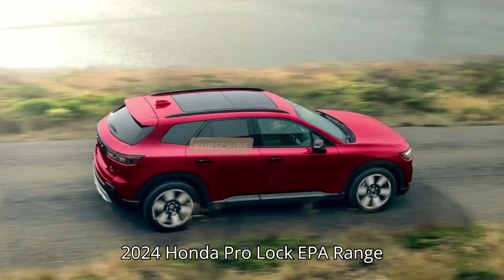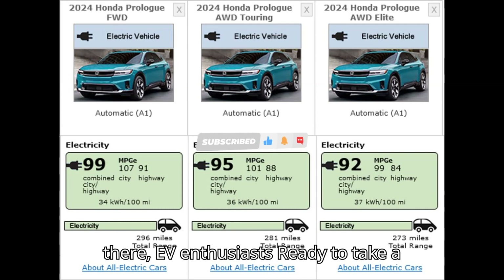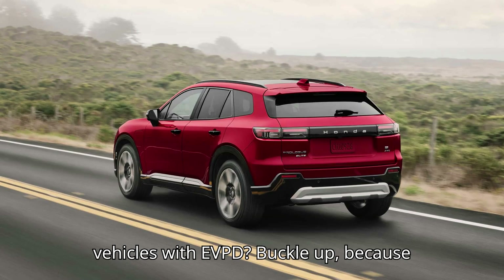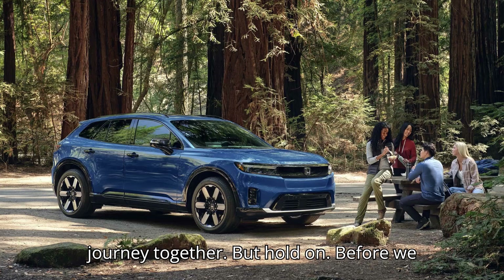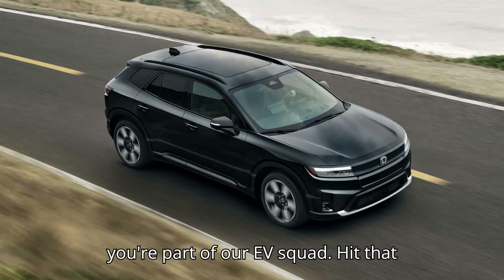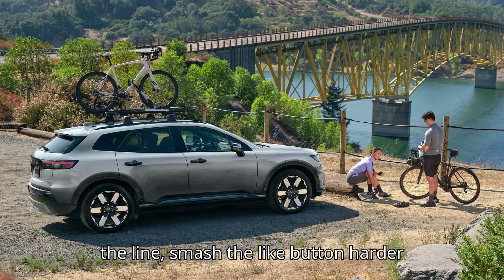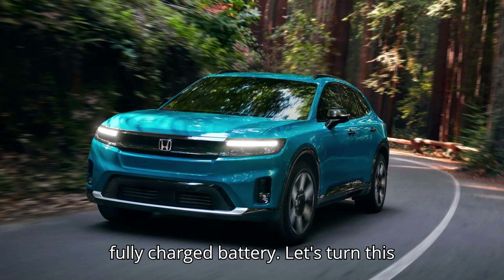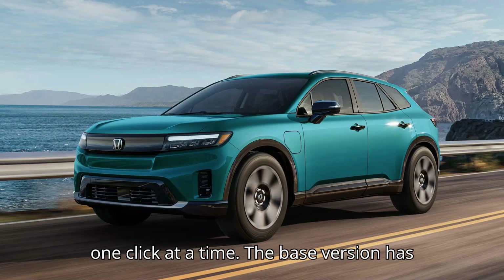2024 Honda Prologue: EPA Range and Energy Consumption Comparison. Hey there, EV enthusiasts, ready to take a joyride into the world of electric vehicles with EVpedia? Buckle up because we're about to embark on an electrifying journey together. Hit that subscribe button, smash the like button, and drop a comment below. Let's turn this channel into the EV hub of the future.